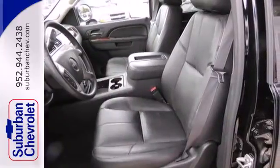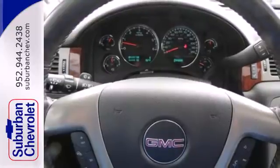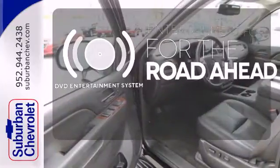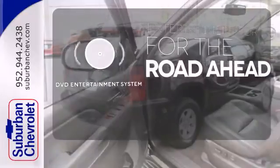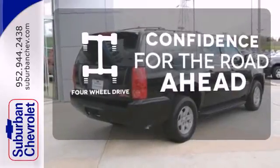Stabilitrack, and power adjustable pedals. It has heated mirrors and deep tinted windows to add to its sense of style. Bring your favorite videos along for the ride with the DVD Entertainment System. Feel the confidence as you control the road with four-wheel drive.